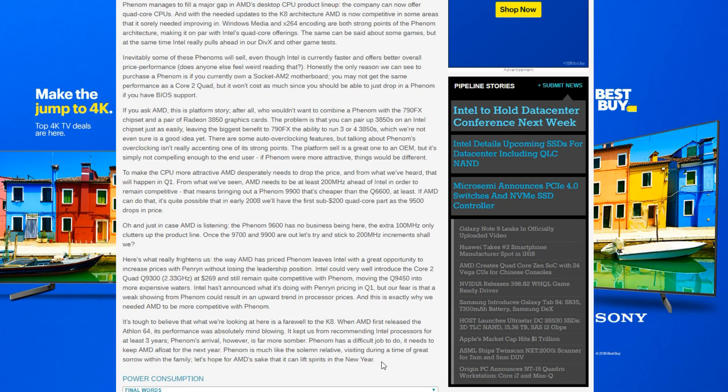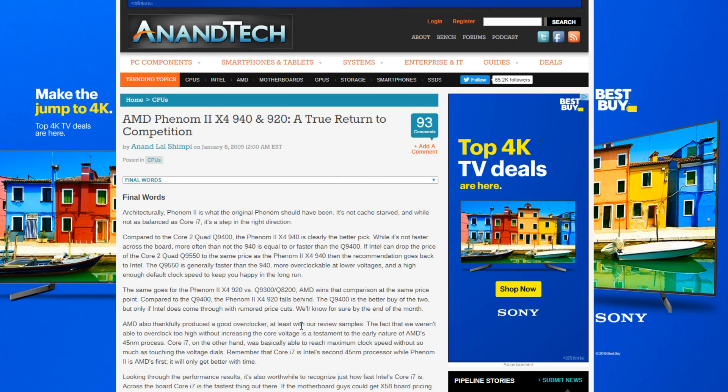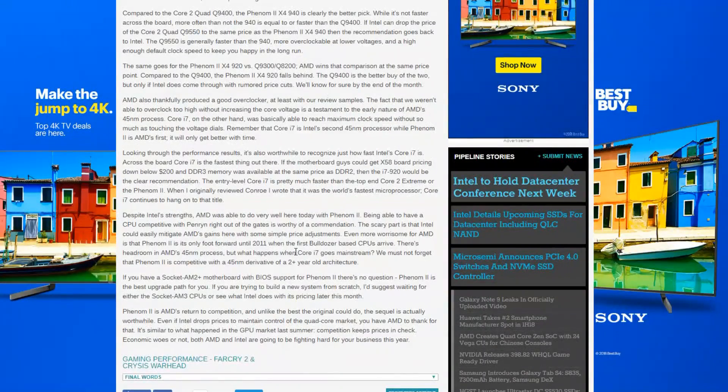That basically sums up what people were feeling when the Phenom first launched — it simply wasn't fast enough to be competitive with the Core 2 Duo. On an IPC scale, we're going to see how architecturally behind it really was. Moving on to the Phenom 2, this was a much more interesting launch because Intel had its Core i7 HEDT platform already up and running with the X58 platform. So by the time AMD actually got the K10 up and running, it was going up against some pretty stiff competition.